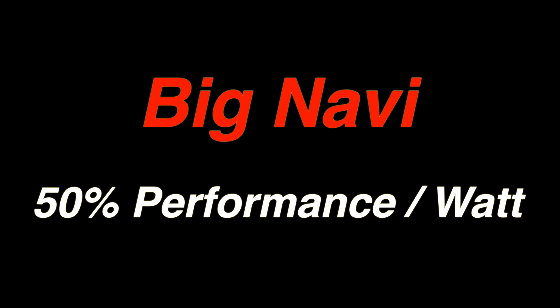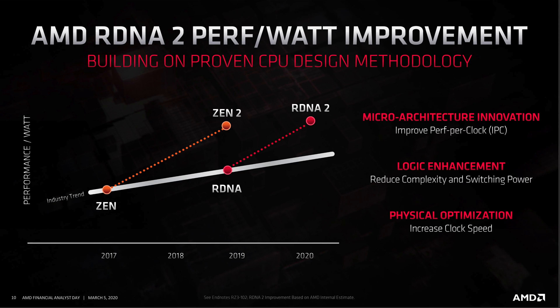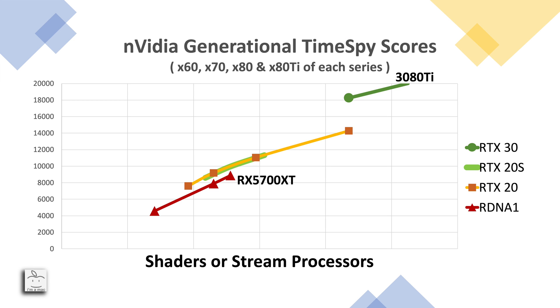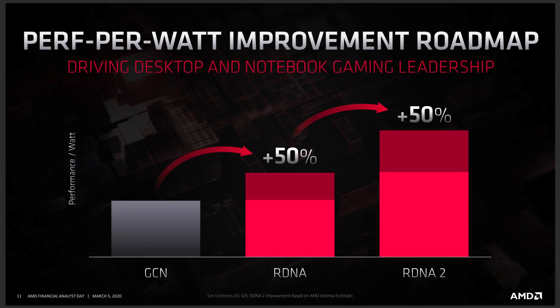Everyone has seen the charts for AMD's claims of 50% performance-per-watt improvement for RDNA2. If we take that claim at face value and assume a best-case scenario where power consumption for RDNA2 is identical to RDNA1, then all of the 50% goes towards performance improvement. We can start with an RX 5700 XT, add 50%, then apply the same performance scaling per shader to project what a 5120-shader or 80 compute unit Big Navi could do. Following that line out, it would blast off the chart with a Time Spy score of just under 23,000.